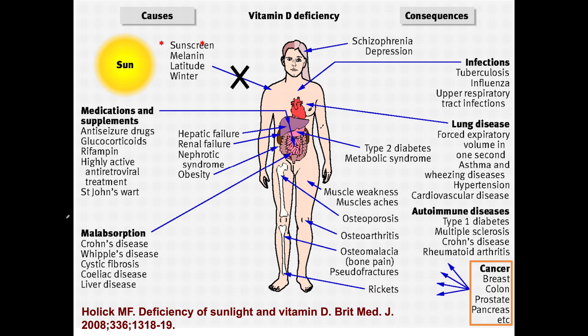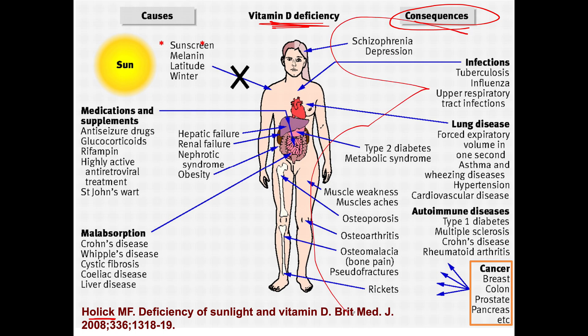This is from Michael Hollick, a famous vitamin D researcher from Boston University. The consequences of vitamin D deficiency — you can pause it and look at all of the differing conditions. It's unbelievable.